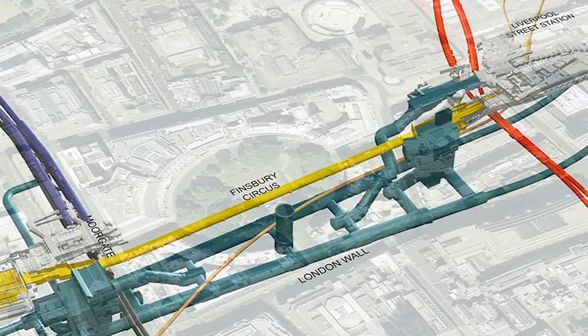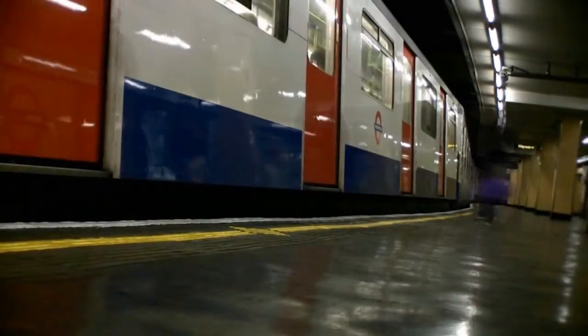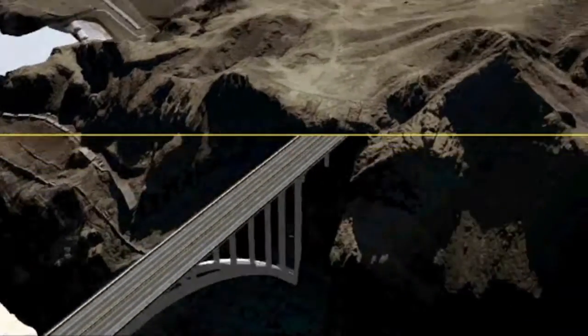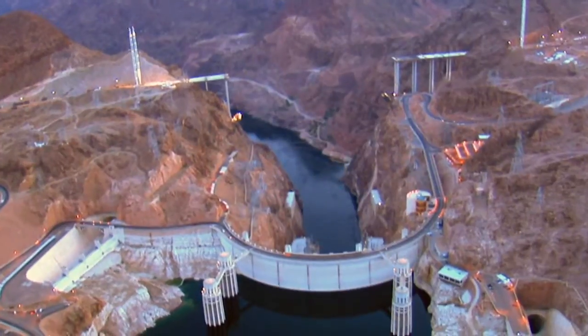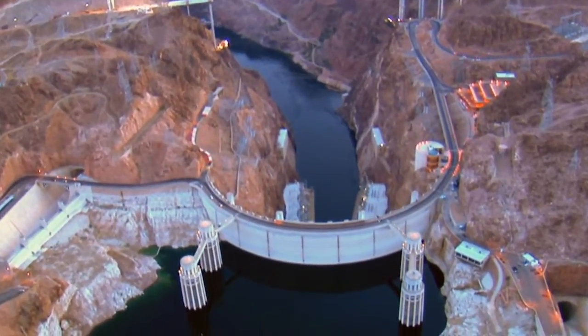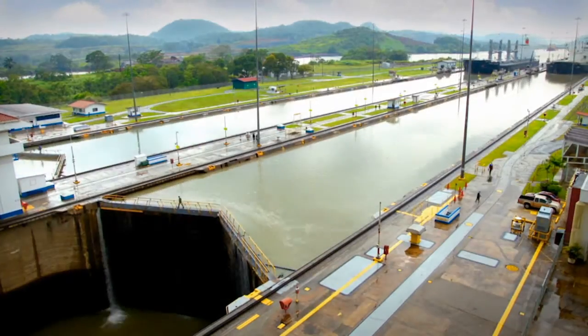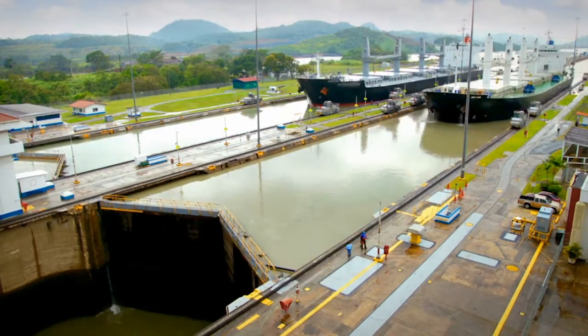Europe's largest construction project with over 10,000 people working across 40 construction sites. Or the Hoover Dam bypass — this nearly 2,000 foot long bridge soars 890 feet above the Colorado River and is powered by BIM and Bentley. The Panama Canal,